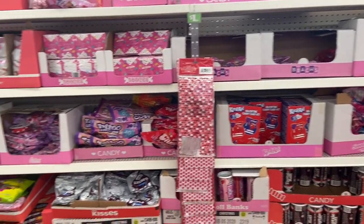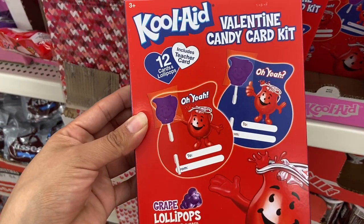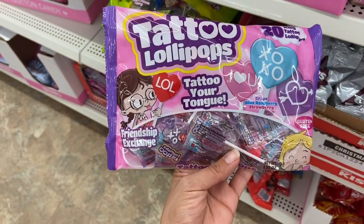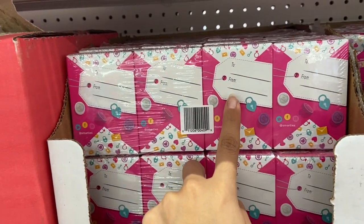Dollar Tree also has a ton of Valentine's Day candy. I found this Kool-Aid Valentine's Day card kit — it comes with a lollipop and a Valentine's Day card, 12 to a pack. I found these tattoo lollipops that leave a tattoo on your tongue. They also have Smarties Valentine's Day candy that you can personalize.